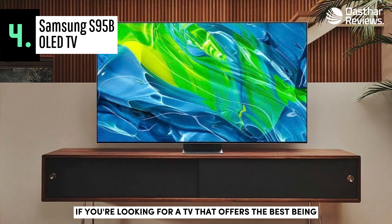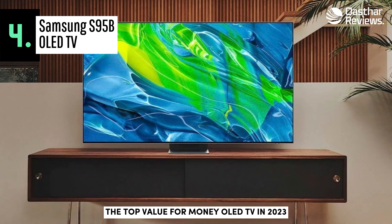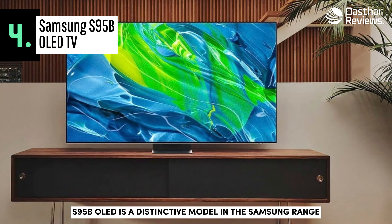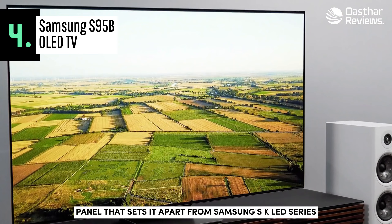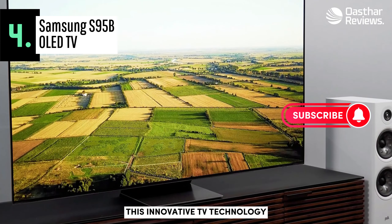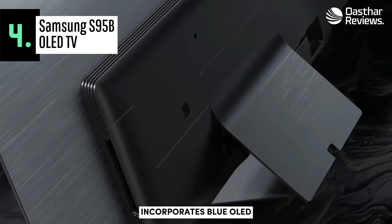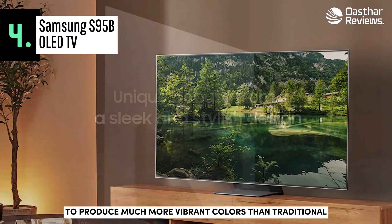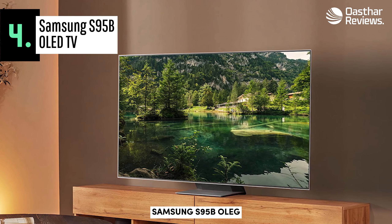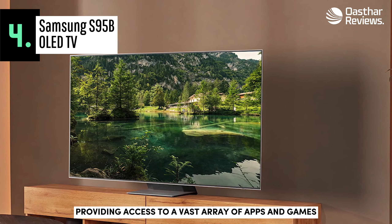If you're looking for a TV that offers the best bang for your buck, we recommend the Samsung S95B OLED, the top value-for-money OLED TV in 2023. The Samsung S95B OLED is a distinctive model in the Samsung range, featuring a new QD-OLED panel that sets it apart from Samsung's QLED series, including the high-end Samsung QN95B. This innovative TV technology, also used in the Sony A95K OLED, incorporates blue OLED panels with quantum dot color filters to produce much more vibrant colors than traditional white OLED screens like the LG G2 OLED.